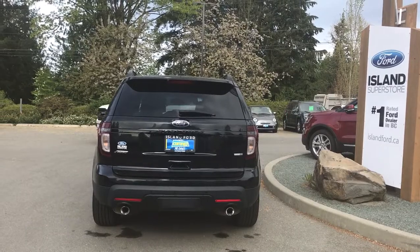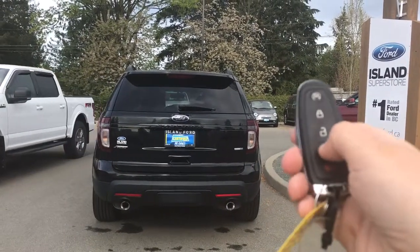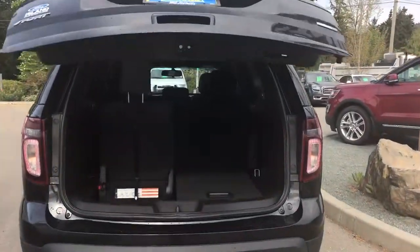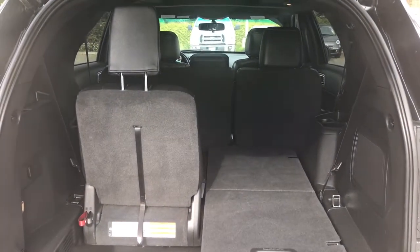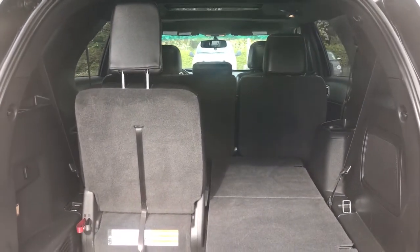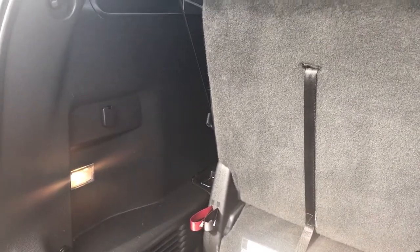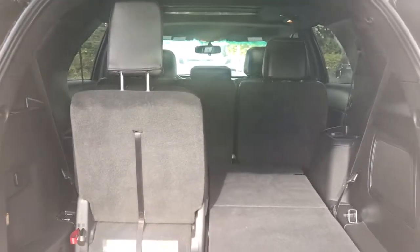When you're ready to open up that hatch, you can do so from the inside using the handle, or you can double click your key fob and it will power open for you. The insides are nice and roomy and carpeted. The third row folds down into a 50-50 split with a three-point pulley system. On the right hand side there's a speaker, and on the left hand side there's lighting and a 12-volt outlet. On both left and right hand sides there are pulleys and anchors to hold things down.